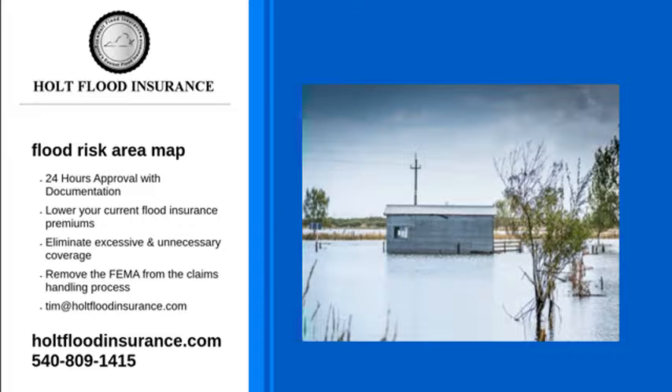At Holt Flood Insurance, we recommend that everyone purchases flood insurance regardless of their level of risk. While flood insurance may be another expense on top of your other bills, it's better to have it and not use it than to not have it and need it.